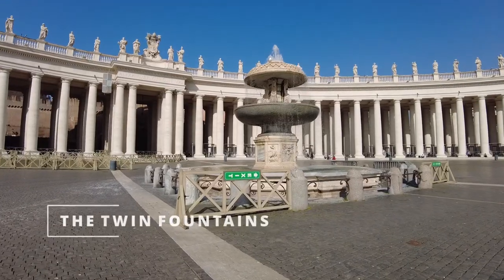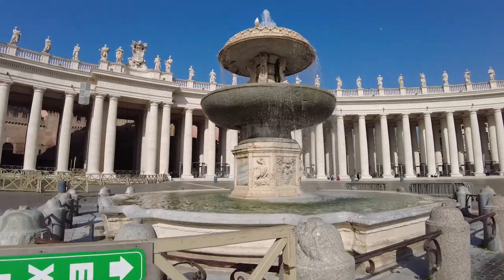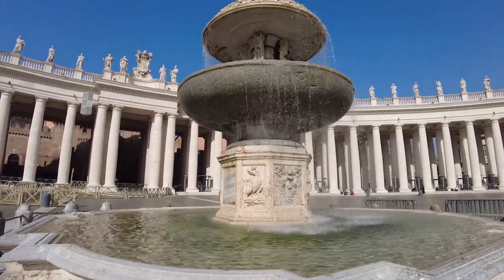Right on the side of the square are two fountains, called the twin fountains — one built in 1614 and the other in 1657, both fed by an ancient Roman aqueduct.